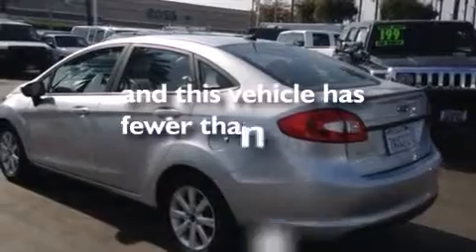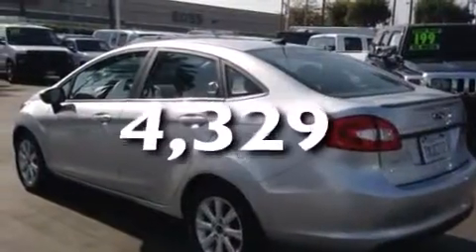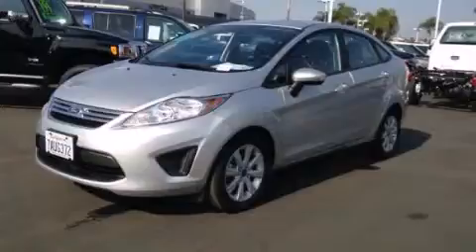This vehicle has less than 5,000 miles. Contact us today to arrange your test drive.